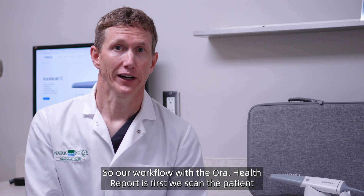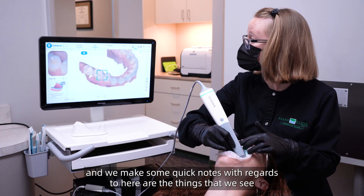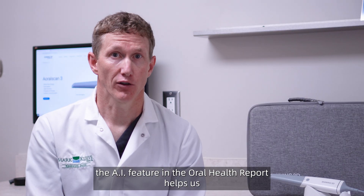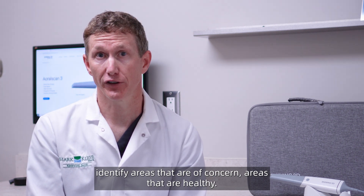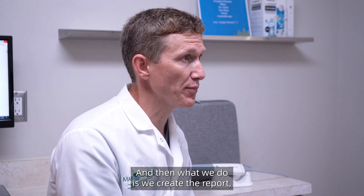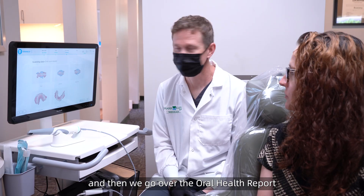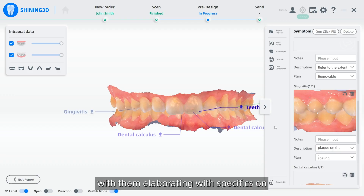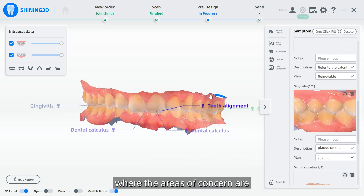Our workflow with the oral health report is: first we scan the patient and make some quick notes with regards to the things that we see. The AI feature in the oral health report helps us identify areas that are of concern and areas that are healthy. Then we create the report, create the QR code, share the QR code with the patient, and go over the oral health report with them, elaborating with specifics on where the areas of concern are.